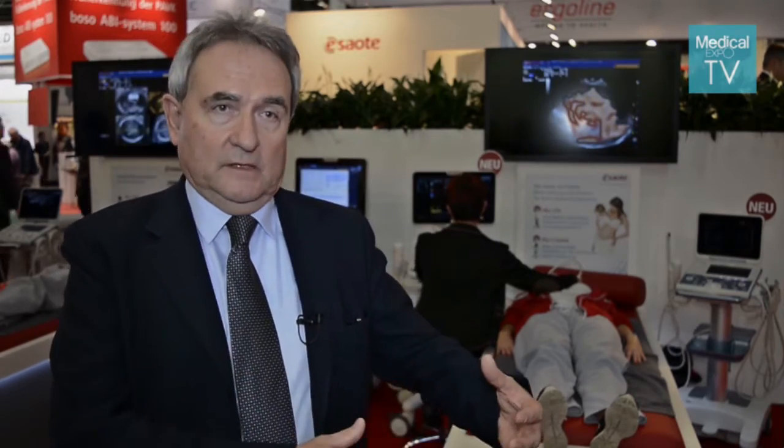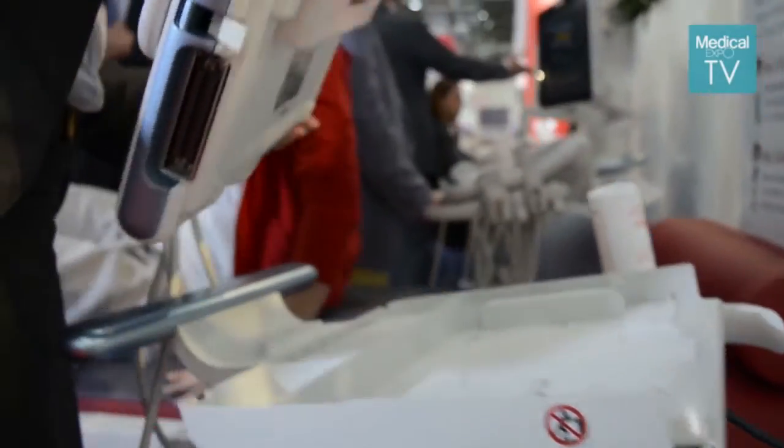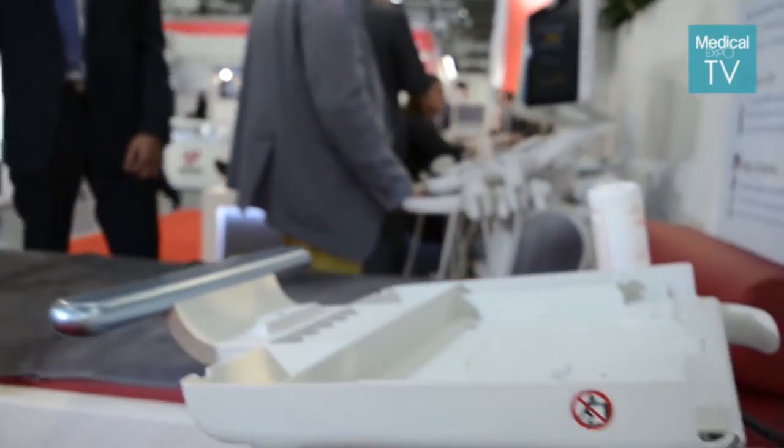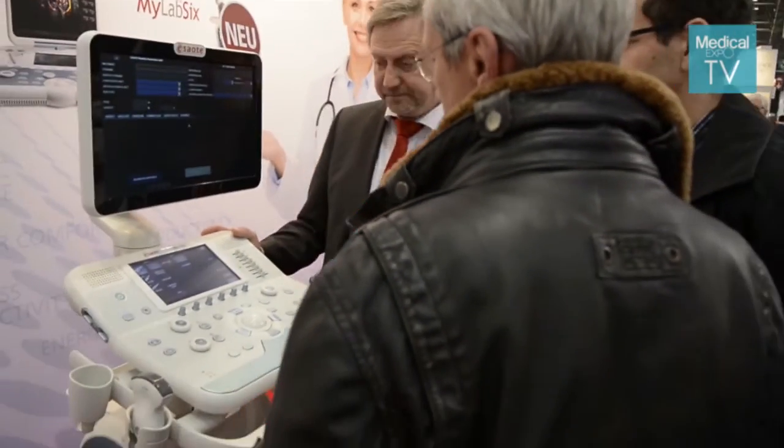We also know that there are cases where you need to take the ultrasound machine to the patient, so we have made a portable version, battery-operated, which is the MyLab Gamma. And we've done the MyLab 6, which is cart-based — very compact, but also for heavy use where you need to sit down.